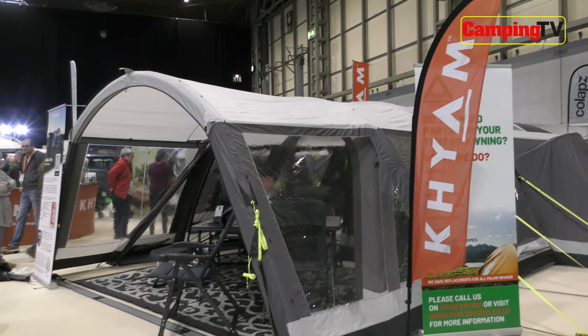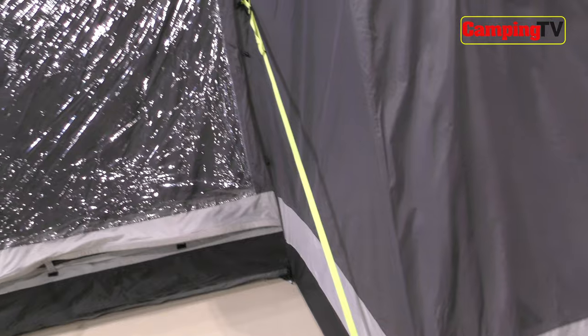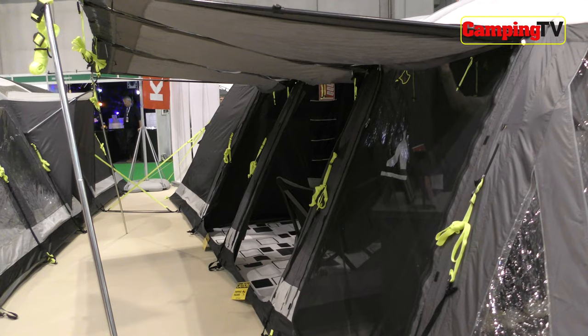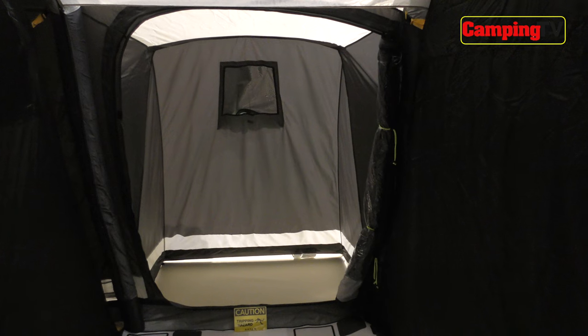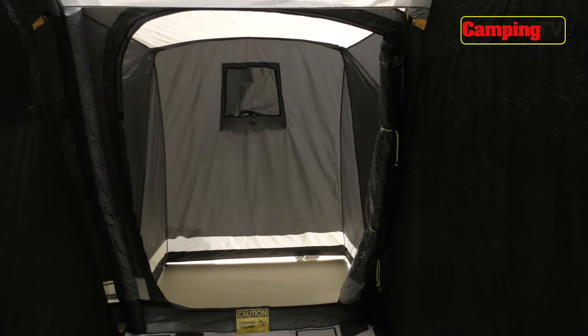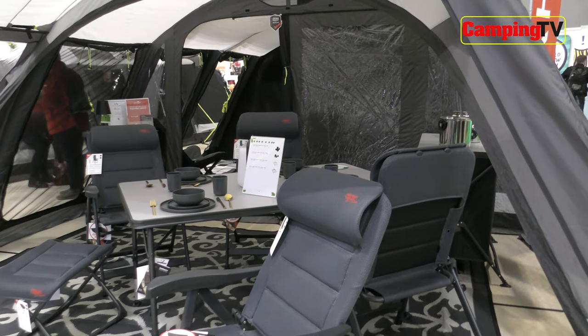Kiam's flagship tent, the Airtek 8 Pro, was another that was getting plenty of attention at the NEC, and it's no wonder. It's a huge tent with lots of great features including the Vista doors, which open up virtually the whole of one side of the tent to let in fresh air and sunlight. There's lots of room inside for relaxing around the dining table too.